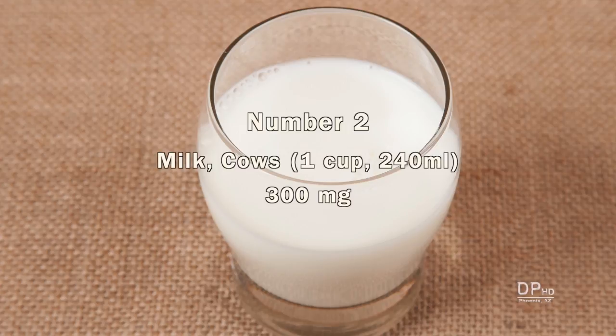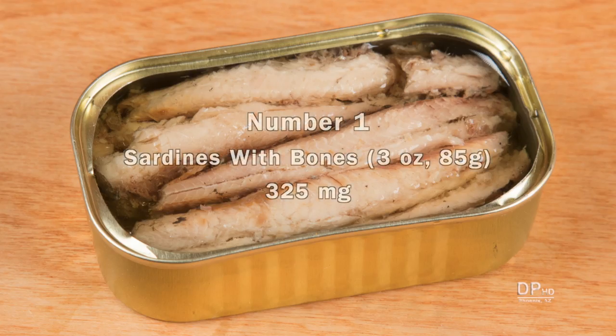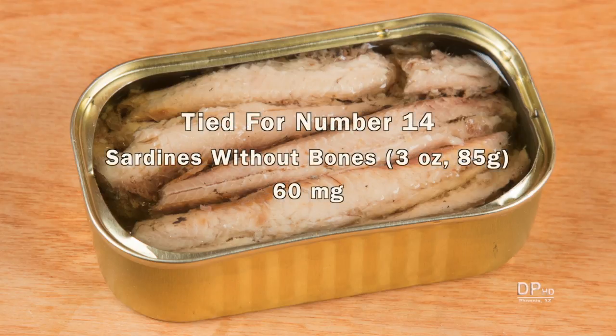Cheese is made from milk, and one cup of cow's milk unfortified has about 300 milligrams of calcium. The top spot goes to sardines with bones — a three ounce serving has about 325 milligrams. Sardines without bones would tie for number 14 at 60 milligrams of calcium.